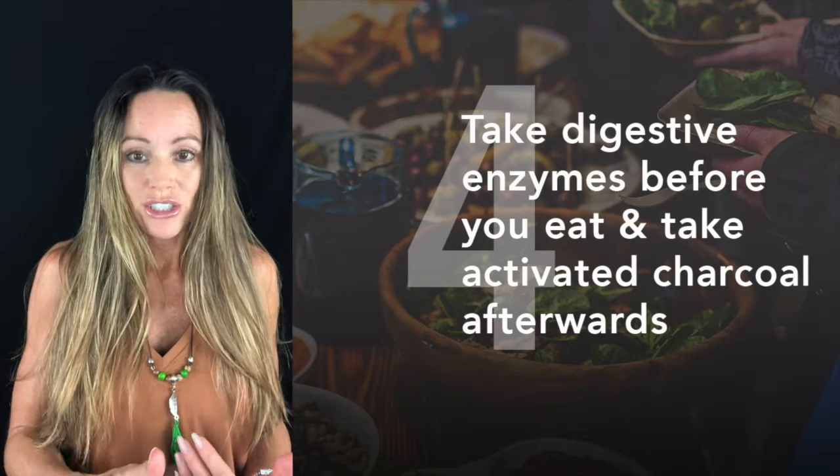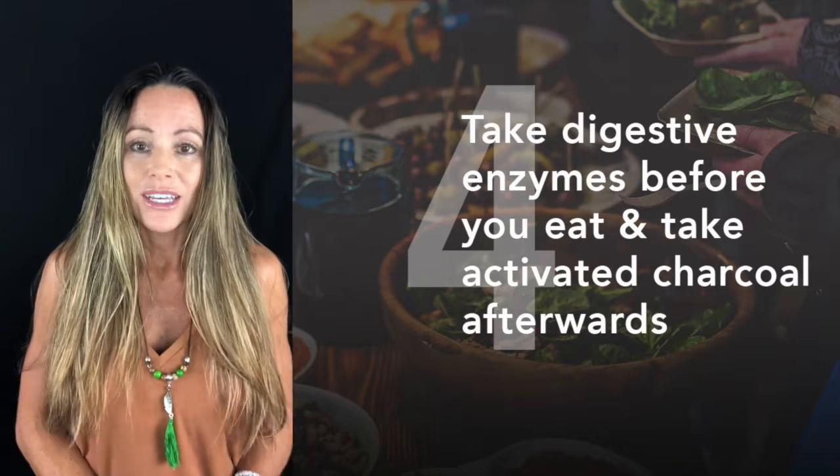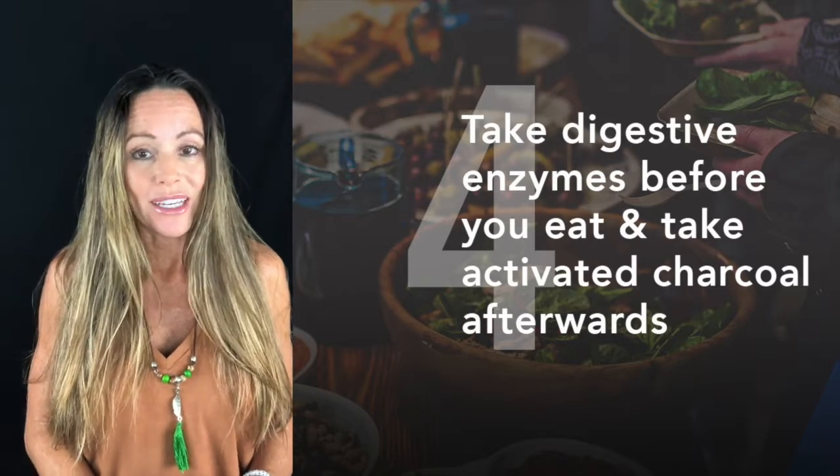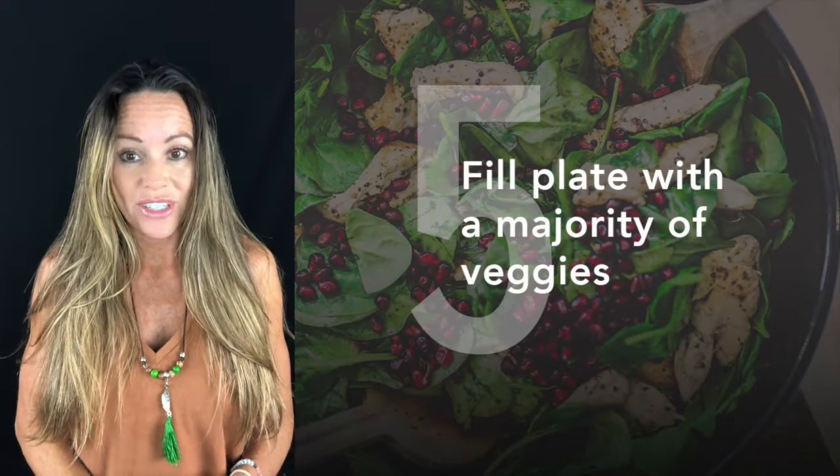When you're done eating, it's a good idea to take two activated charcoal tablets to help soak up the toxins. If you're drinking, make sure you take your charcoal at the end of your buzz — maybe at the end of the party, end of the celebration, or right before bed.